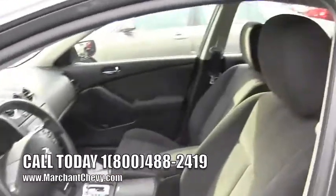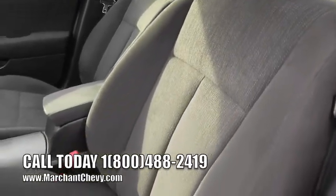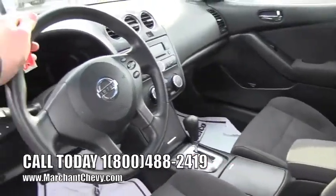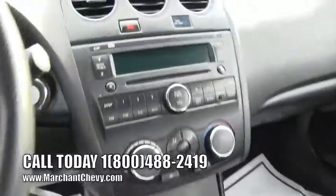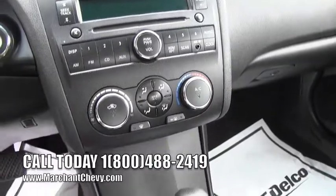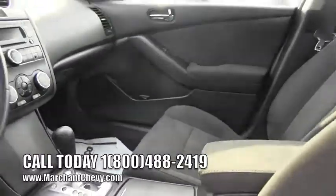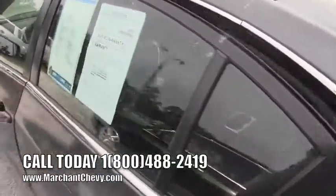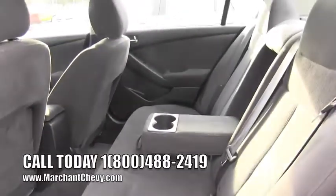It comes with automatic power windows, power door locks, and power mirrors. The interior features gray cloth seats which are very clean, and the car smells nice on the inside. It also has an automatic transmission, CD player, and an auxiliary plug-in for your smartphone. Very clean on the inside — looks really good.